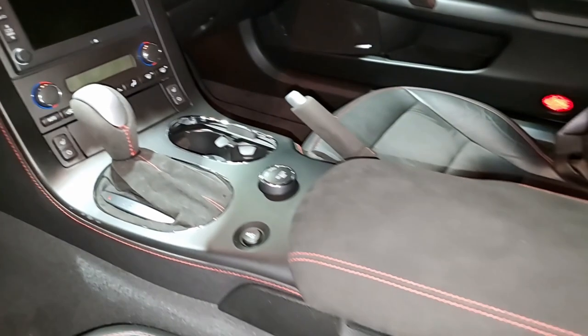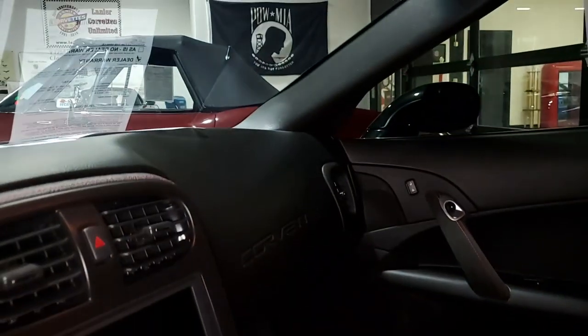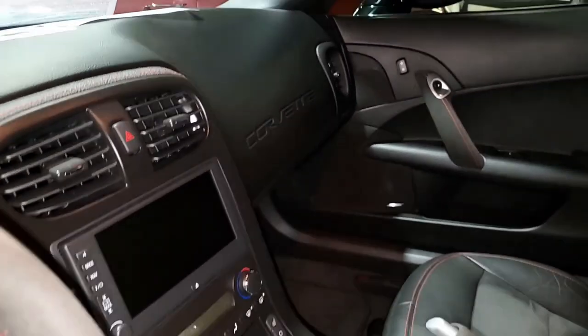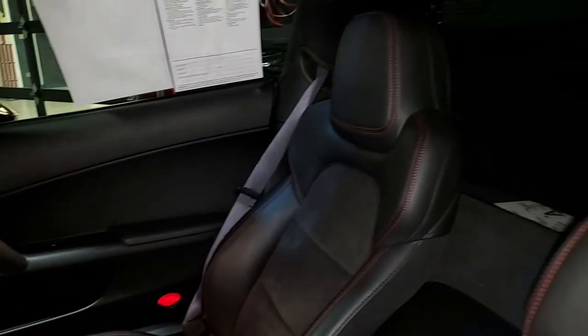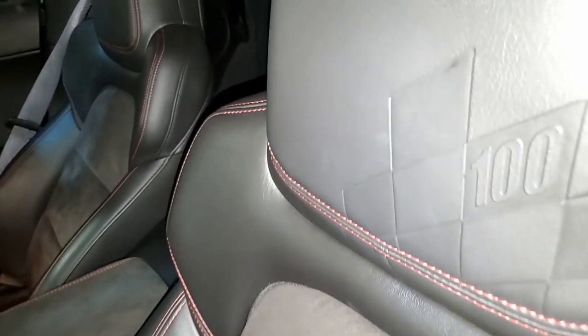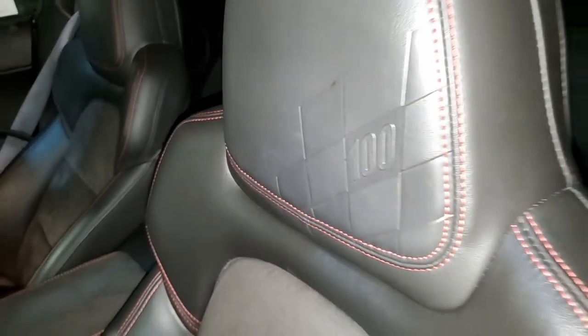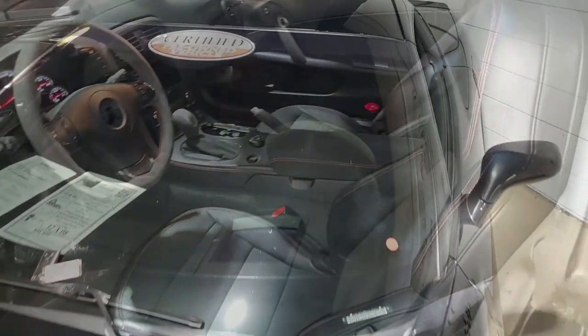It also includes the $4,950 Centennial Edition package. This includes some great options: the carbon fiber flash exterior, ebony interior with the red stitching, and the microfiber suede accents in the seats, the steering wheel, the shifter, the parking brake, the center console lid, and the door panel armrest.